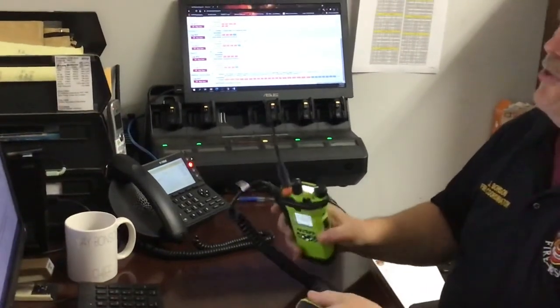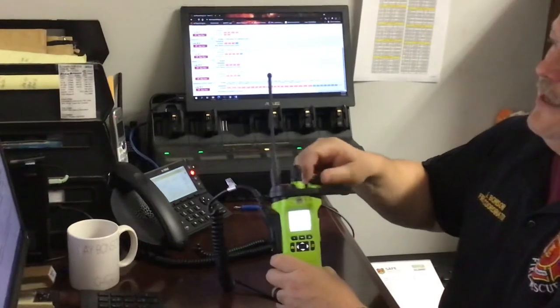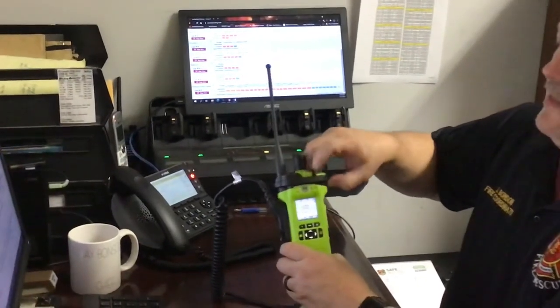There are other buttons and knobs on the radio for operations besides the push-to-talk button. For the purpose of this class, I will describe each function, defining the front of the radio as the large LCD screen facing the operator.